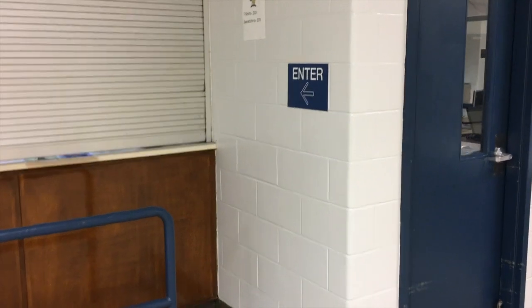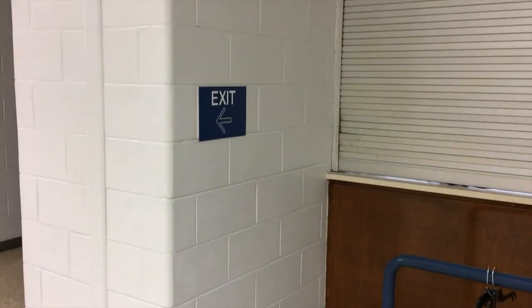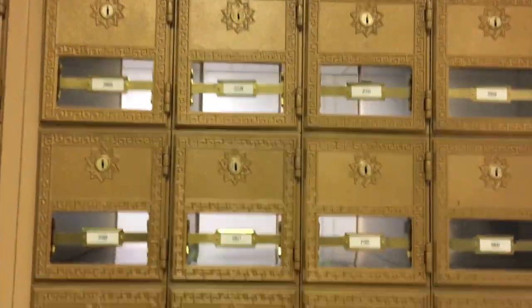I love this. I think this is probably the bookstore — you enter here, walk, and exit here. Old time, old style mailboxes.